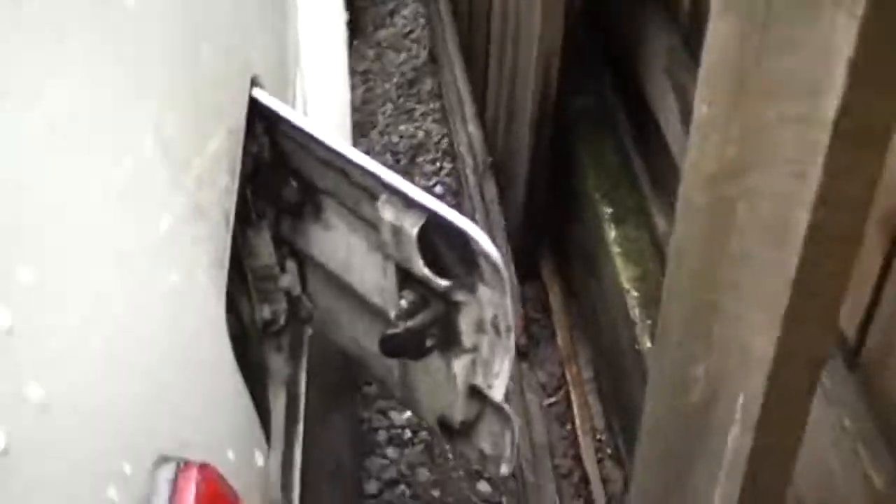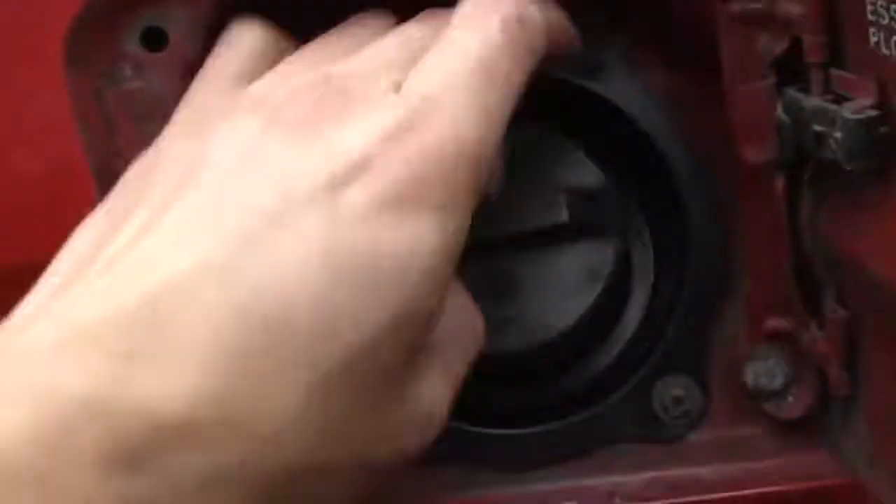This is the 1987 Corolla SR5 parts car — I made a video about it on my channel. Let's go get what we need. The fuel door is pretty stiff — somebody bent the whole mechanism. Okay, just going to take the cap from this one, put it on the GTS. Gotta clean it though. Toyota OEM — very nice.